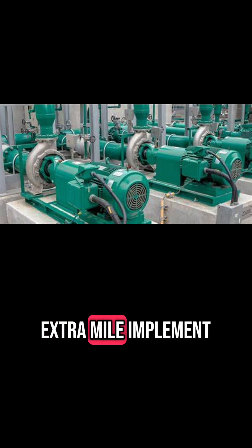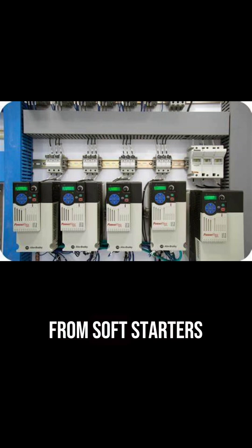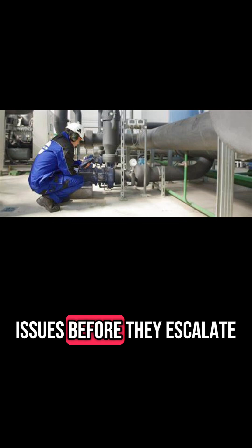Want to go the extra mile? Implement these additional tips. Analyze startup logs from soft starters or VFDs for early detection of potential problems. Use motor diagnostic tools to catch issues before they escalate.